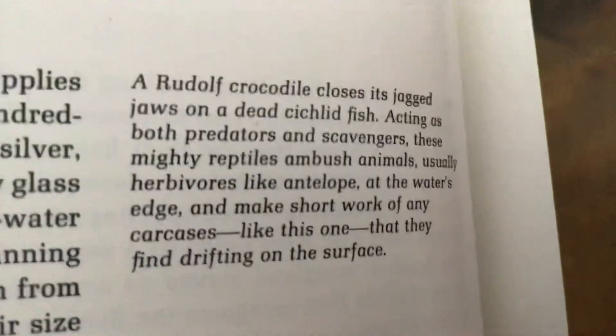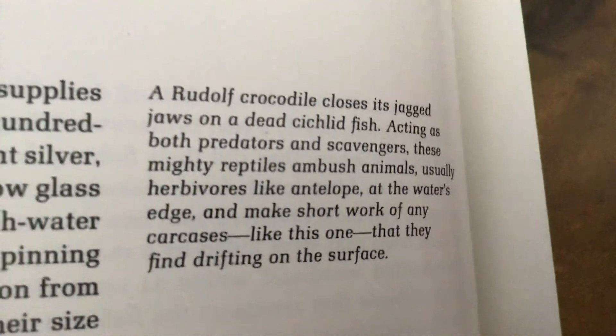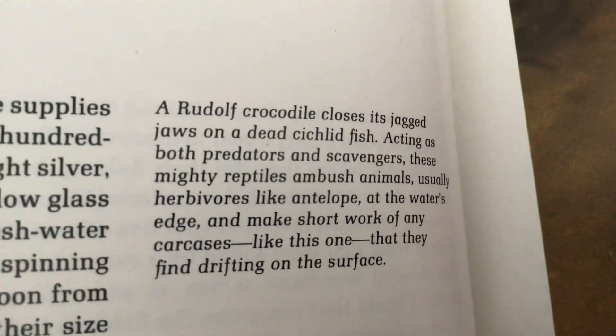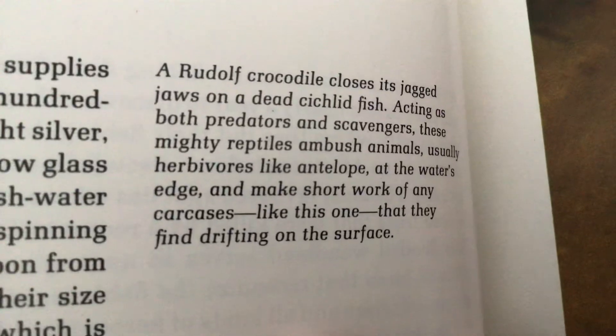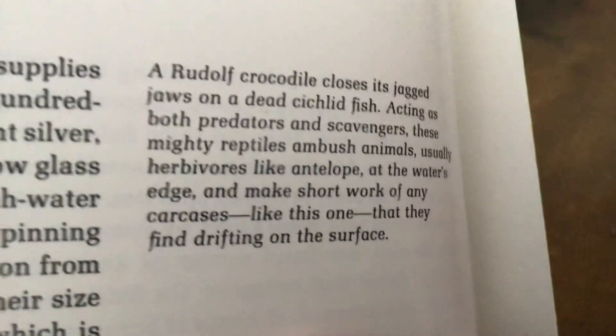A Nile crocodile closes its jagged jaws on a dead, silt-lit fish, acting against both predators and scavengers. These mighty reptiles ambush animals, usually herbivores like antelope, at the water's edge and make short work of any carcasses, like this one, that they find drifting on the surface.